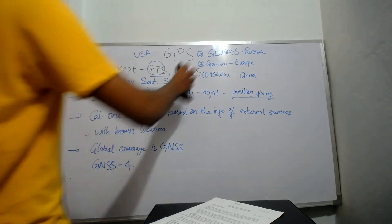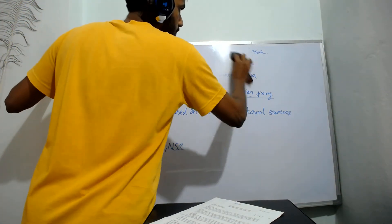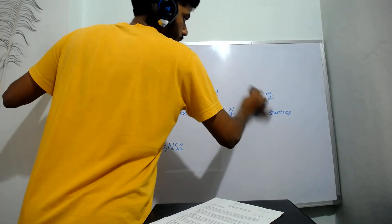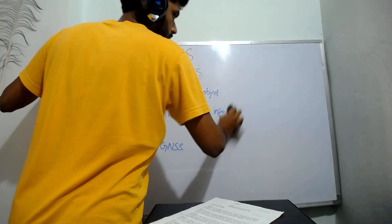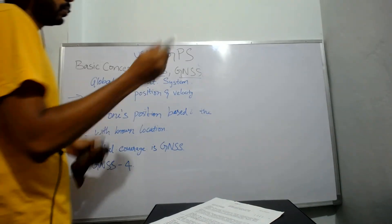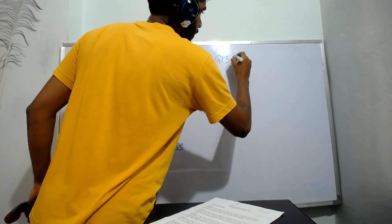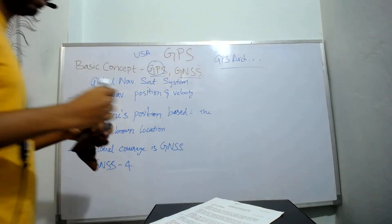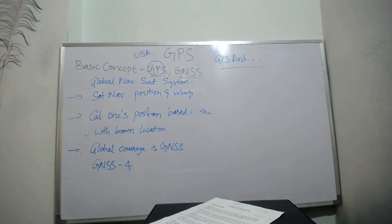That's it for today guys. I hope you like this video. Please like, share, comment and subscribe if you like this video. In the next class, I am going to be explaining about GPS architecture. Thank you, have a nice day.